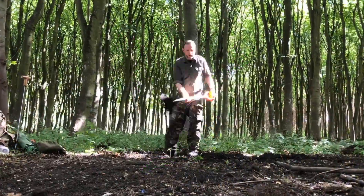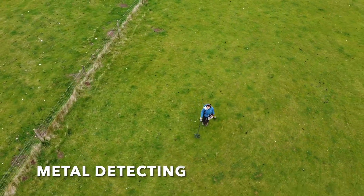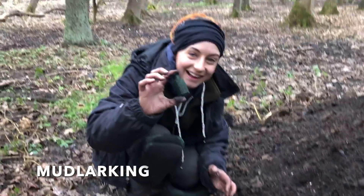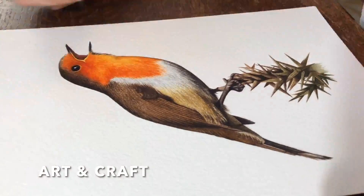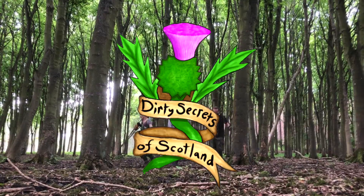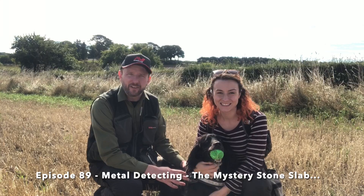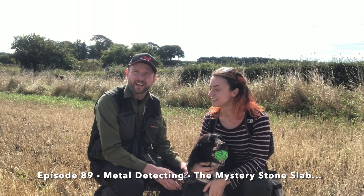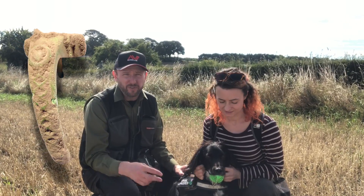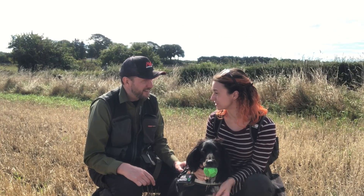Underneath the soil or hidden in the ground there's a lot of treasures to be found — dirty secrets of Scotland. Hello, welcome to Dirty Secrets of Scotland. We're here in the field — Jack Spaniel, Sarah and I — and we're metal detecting for treasures. This is a field that I've found Roman finds in before, so fingers crossed. Third time's a charm, let's get dirty!